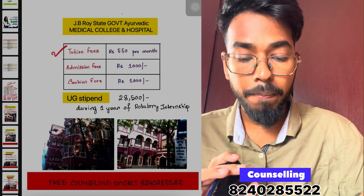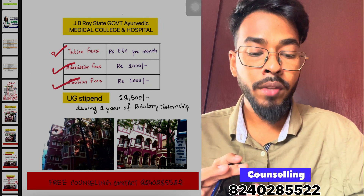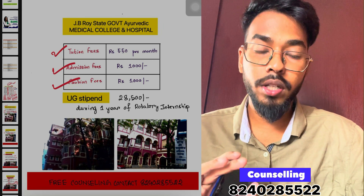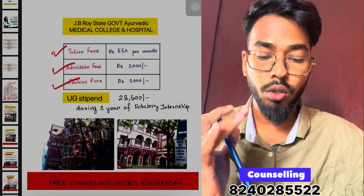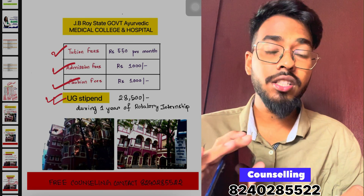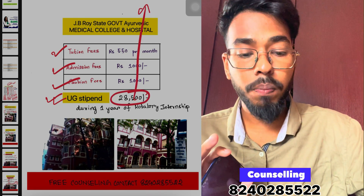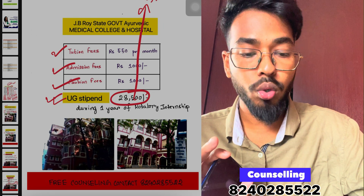The tuition fee is 500 rupees and the admission fee is 1,000 rupees. Total admission cost comes to approximately 2,500 rupees. This is for the UG course, making it extremely affordable.